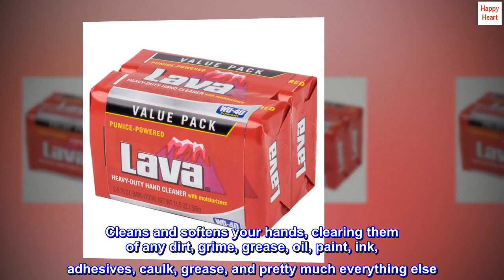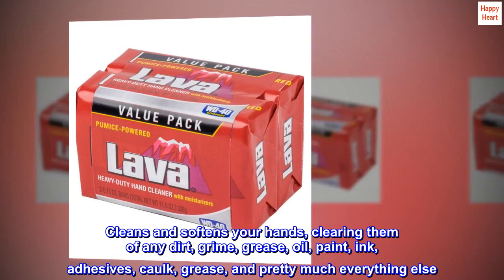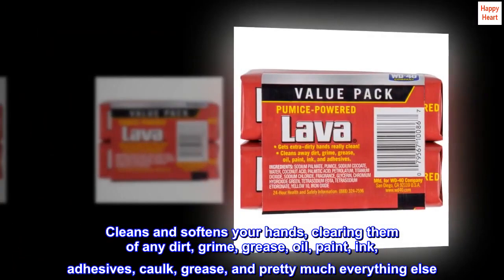Cleans and softens your hands, clearing them of any dirt, grime, grease, oil, paint, ink, adhesives, caulk, and pretty much everything else.